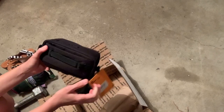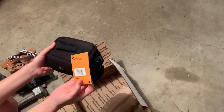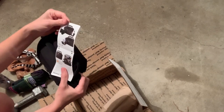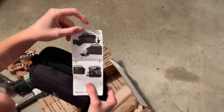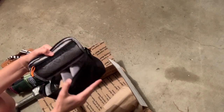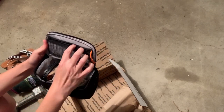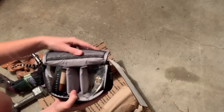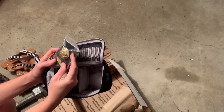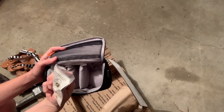And then we have a Lowepro — some sort of bag. It's a camera case. It's new with tags. It's got some goodies inside of it — actually that's empty. But it's got a little pocket here. And then there's a super bright pin of some sort.